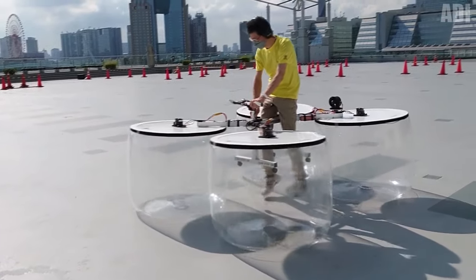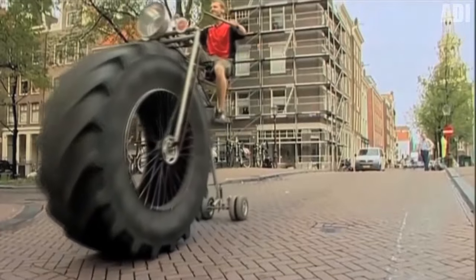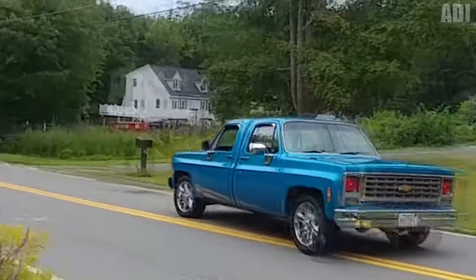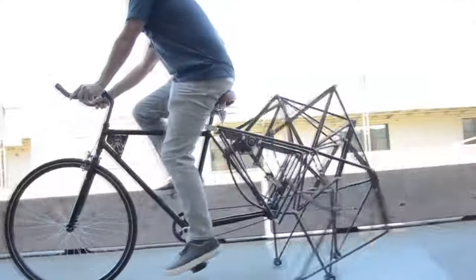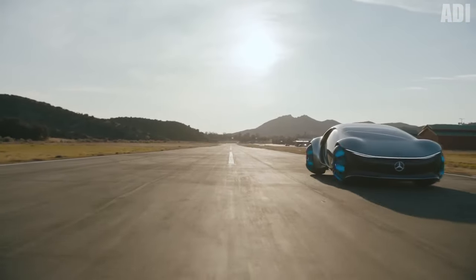Hello everyone and welcome back to the channel. Today we're going to see 16 awesome types of transport, from bikes to cars. I hope you fastened your invisible seatbelts, but if you are really driving now, check that they're secure. After watching, like this video, subscribe to the channel, and hit the bell button so you won't miss the next episode. And let's go!